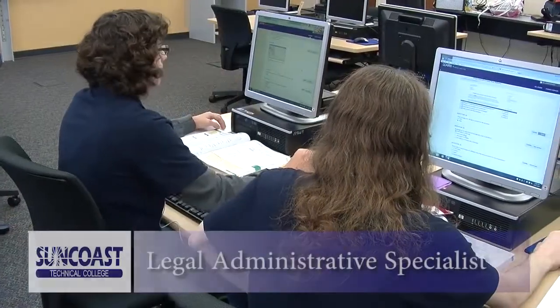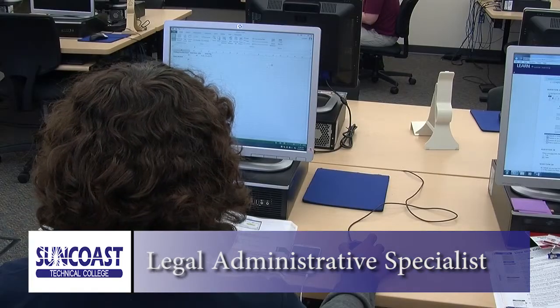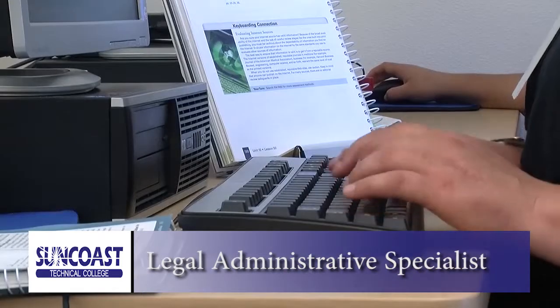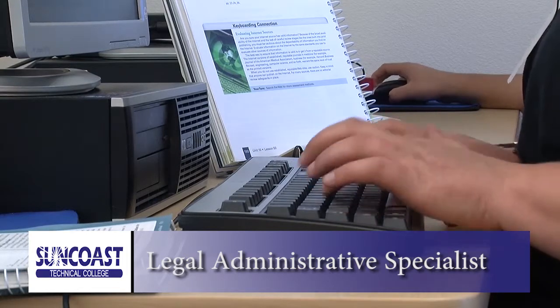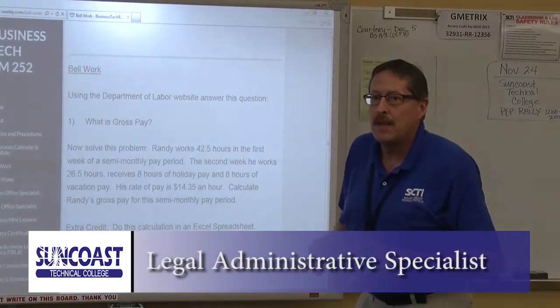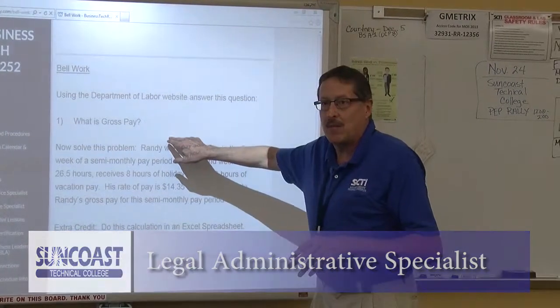Do you have an interest in working in the legal field? The Legal Administrative Specialist program prepares students for employment in law firms, clerk of court offices, corporate, and judicial legal offices. The program simulates an actual legal environment and provides students with opportunities to work alongside actual attorneys and judges. Students will also gain the practical skills required to become the most efficient in the legal field.